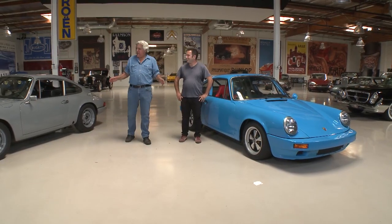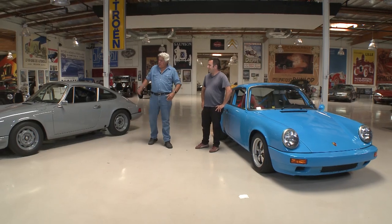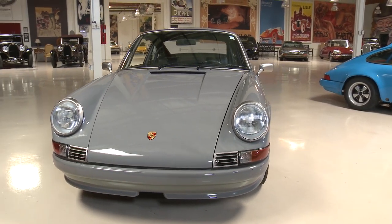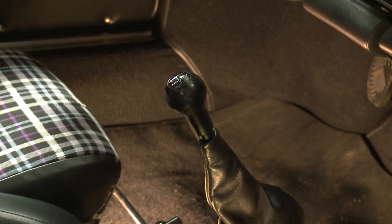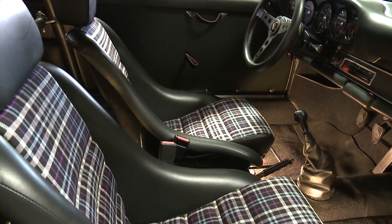So tell us what we have here - what these cars started out as and what they become. This is a 1973 911T. The 911T was pretty much the base model - if you wanted a Porsche that was the least expensive, about 125 horsepower, just a nice driving car.